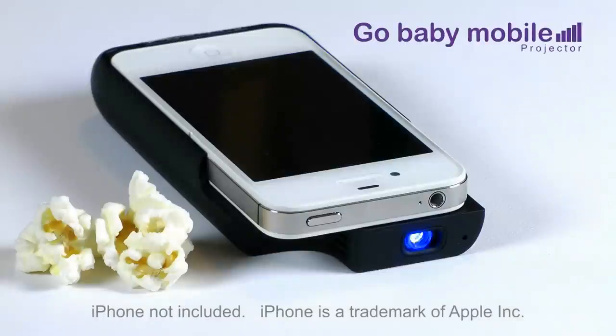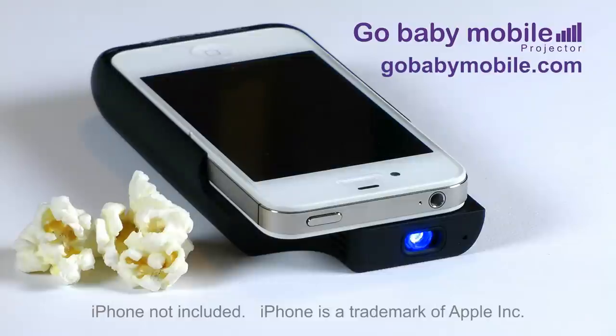The only other thing you need to bring is the popcorn. The GoBaby Mobile iPhone 4 4S projector is available now from GoBabyMobile.com.